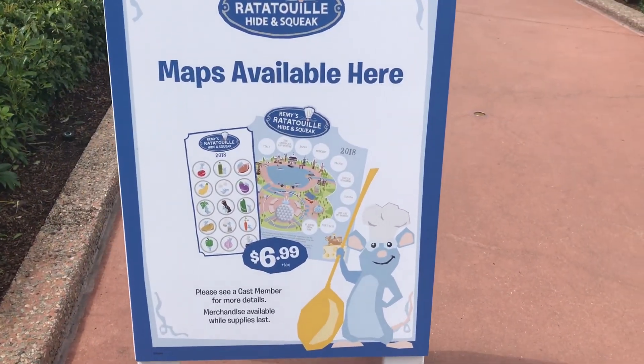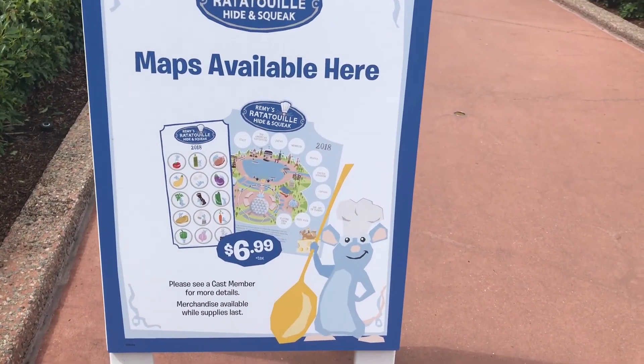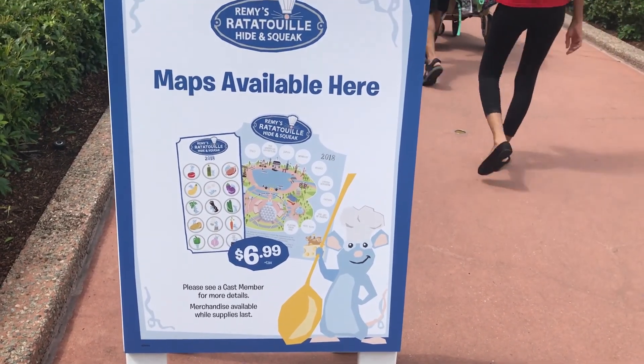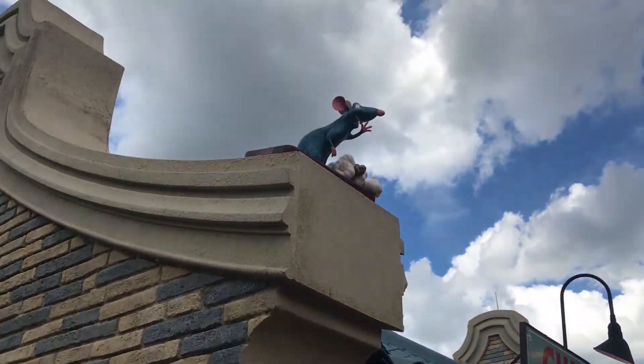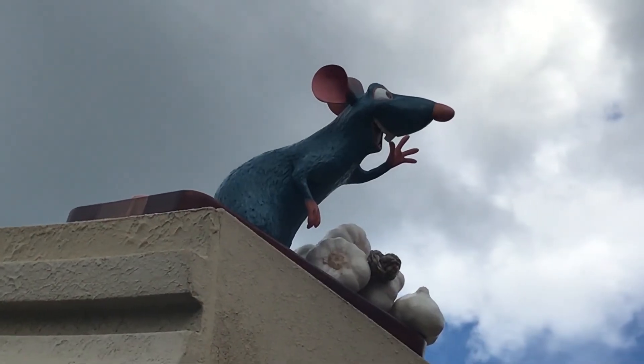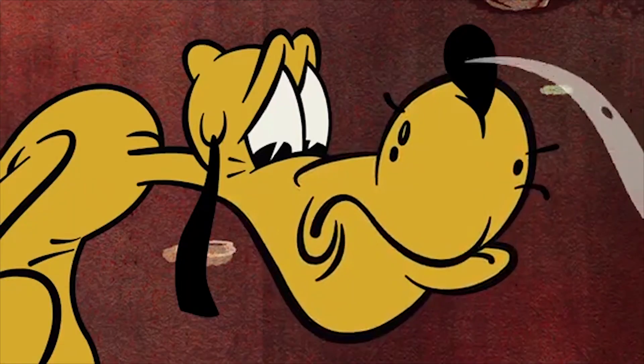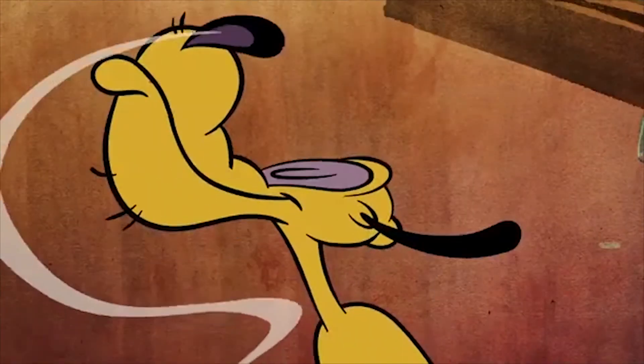For every festival, Epcot has this scavenger hunt where you go around the World Showcase and you find Remy wherever he's hiding. So if I see Remy, I'll point him out. Maybe I should have said spoiler alert first. Okay gang, enough of this nonsense. Let's go find the food.